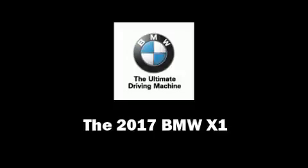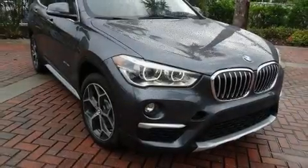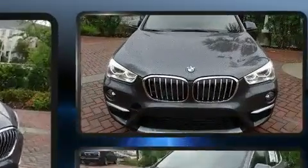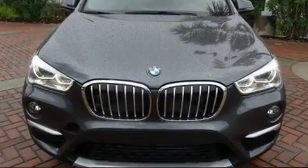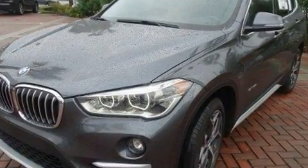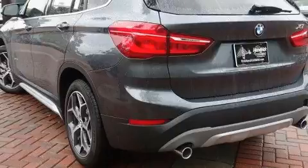You can expect a lot from the 2017 BMW X1. Under the hood you'll find a four-cylinder engine with more than 200 horsepower, providing a smooth and predictable driving experience. A turbocharger further enhances performance while also preserving fuel economy.